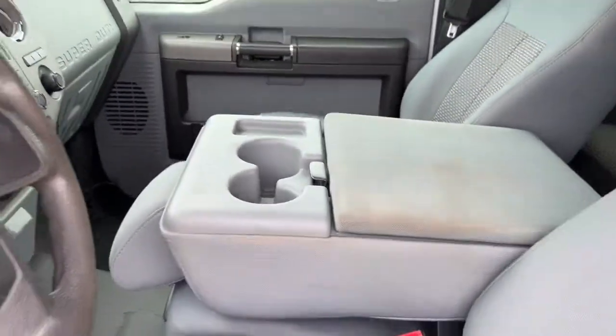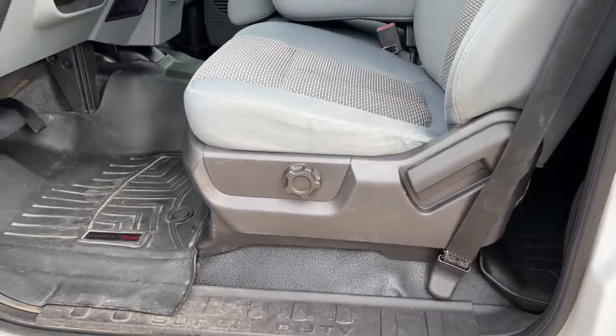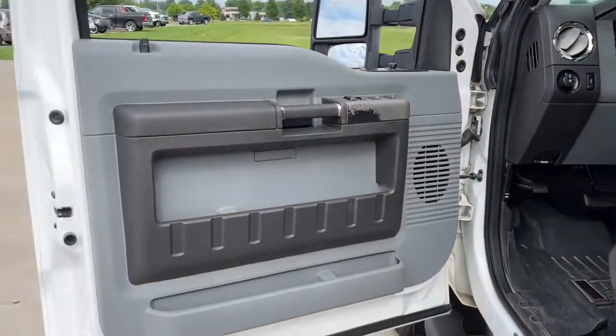See how comfortable capable can feel when you get into this can-do Super Duty. Take it out for a test drive and see for yourself. Our professional staff looks forward to giving you excellent service.